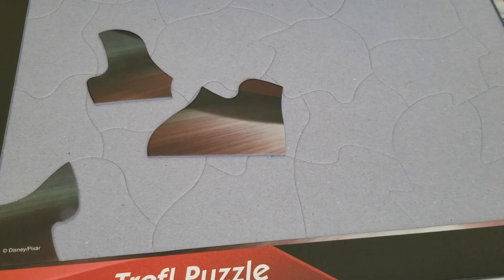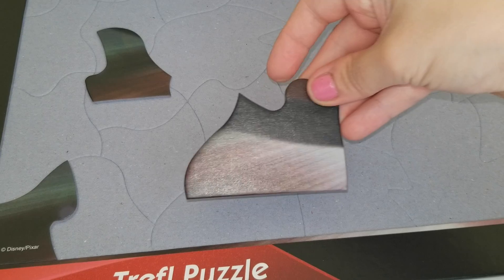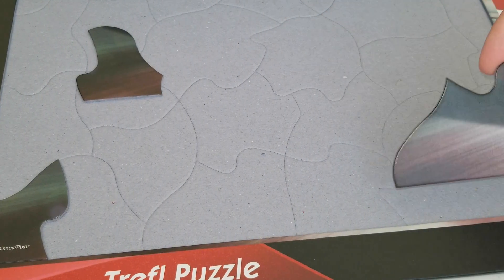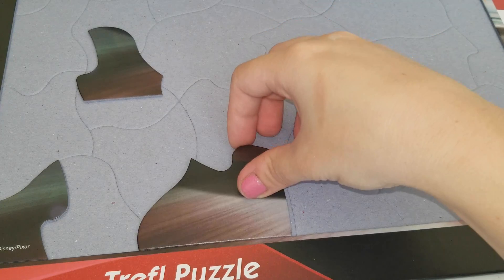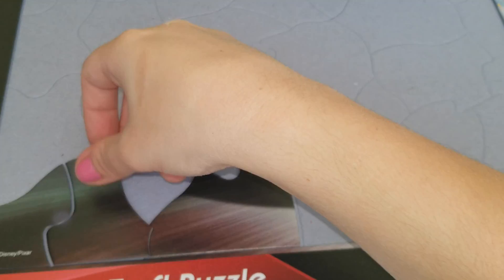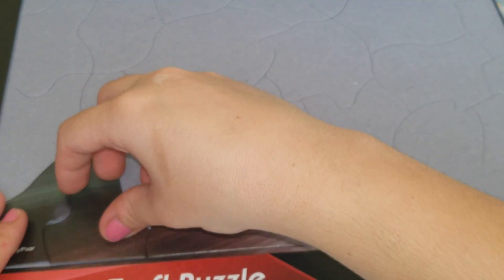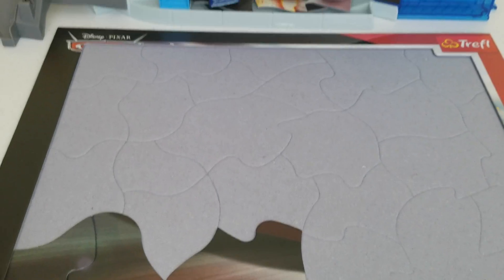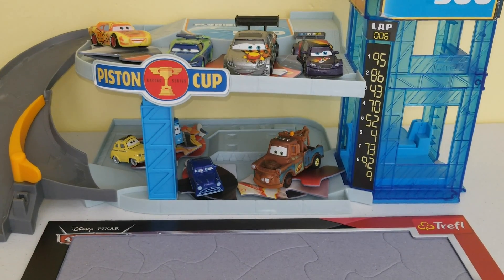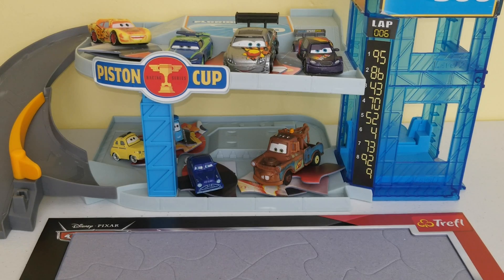This one puts here. Where could this one be? And this one goes over here. Our first three pieces are put on our puzzle and now we can move on to the next car.